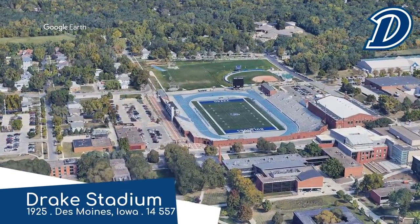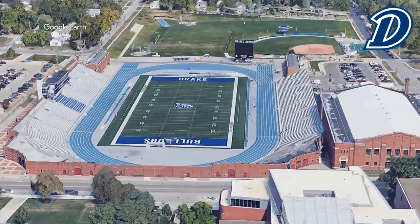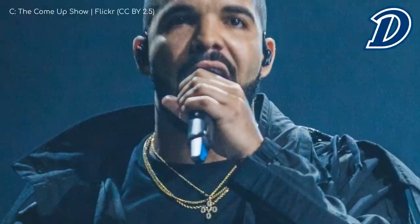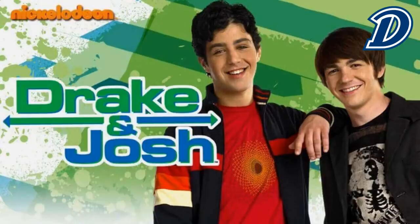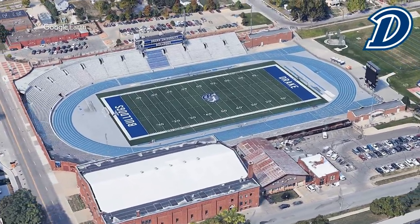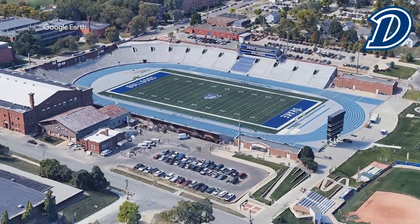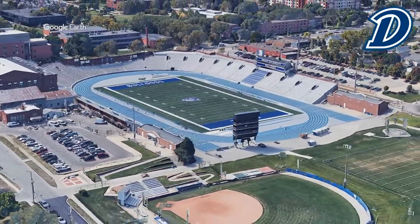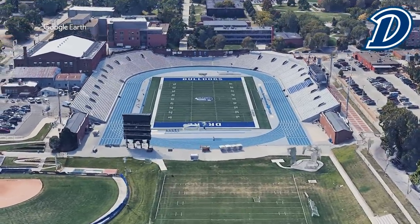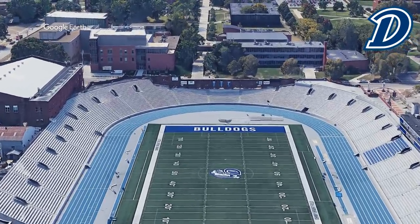Drake Stadium, Drake Bulldogs. I want to make it clear that the stadium and the school are not named after the famous musician that goes by the same name — I was thinking of Drake and Josh, but that works even better. It's home to the historic Drake Relays, which have been taking place here basically since the stadium opened in the 1920s. Combine that with its horseshoe shape and wraparound brick facade, it's basically the Franklin Field of Iowa — just not quite as old and not as grandiose. But it does have a more distinctive blue track, which earns it the nickname the Blue Oval. Not the most imaginative name, come to think of it.